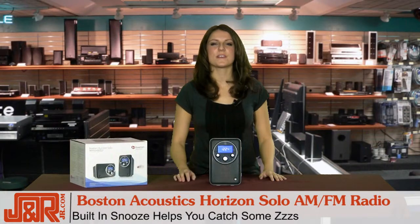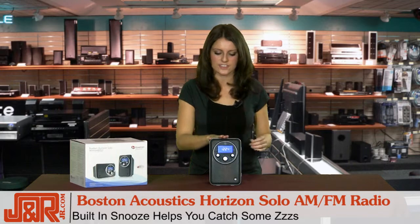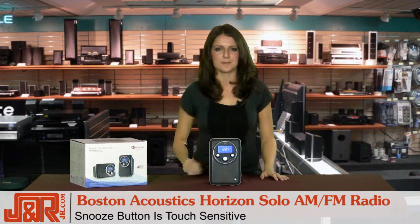So if you're planning to use this radio in the bedroom, Boston Acoustics built in a new and innovative snooze bar. It's actually touch sensitive — right here. It's really easy to find if you're half asleep and like to sleep a little late just like me. You can just smack it and keep sleeping.